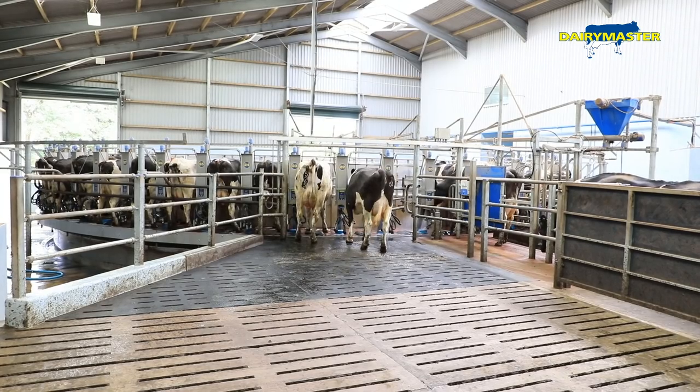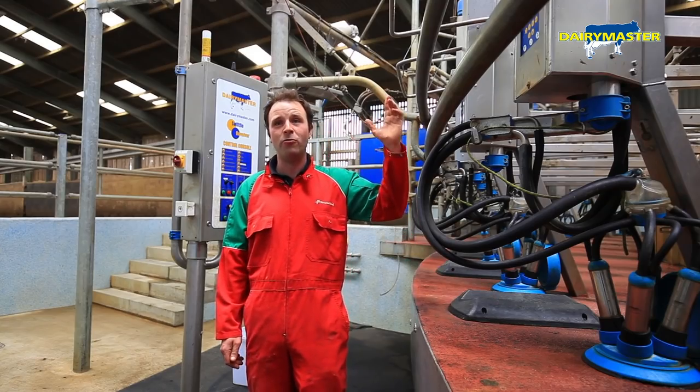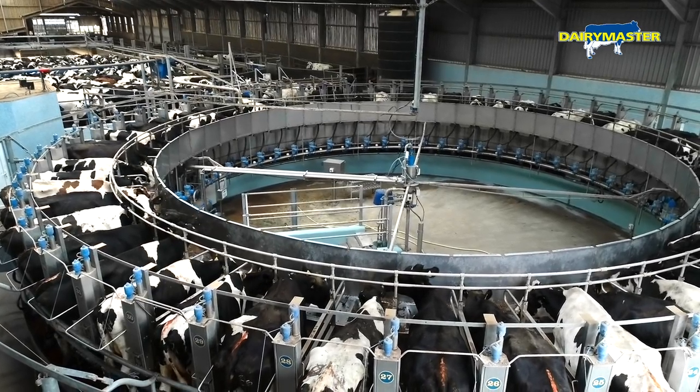If any of the cows have issues or problems — if the milk's depressed — it just puts the retention bar down and brings them round. When we looked at parlours originally, I was a bit concerned about no one being on the other side, but I would never have any quibbles on that again. It's very accurate to any of the problems — it'll bring them back round and you will see them.